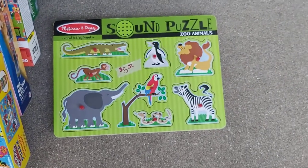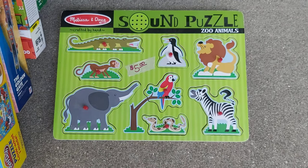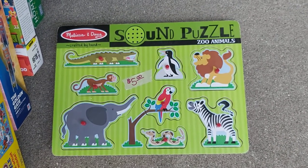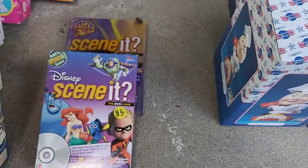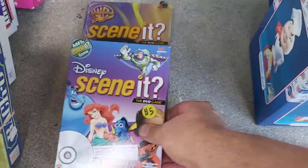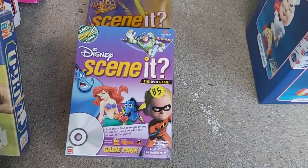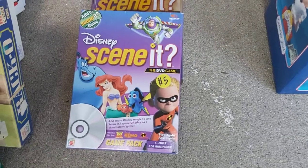Got a Melissa and Doug board puzzle — a sound puzzle. You pull up the animal and it makes a noise. Not very good sales history, but I got my first grandbaby coming soon so maybe that will go to him. Check these out — Zenit expansion packs. Paid $5 for the regular pack that sells for $30 on Amazon. Paid $5 for the Disney, and in used condition the lowest on Amazon right now is $98.